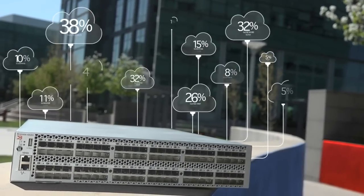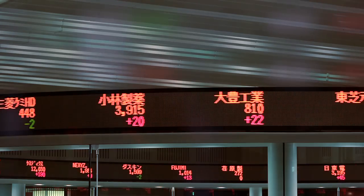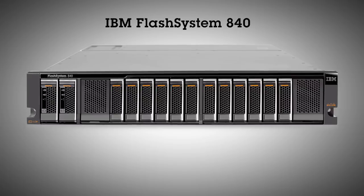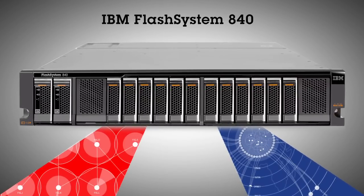Things like big data, analytics, medical applications — things that require exceedingly high bandwidth and fast data delivery from storage to server — critical applications are enabled by Brocade Gen 5 technology and IBM flash storage. The Flash System 840 is the newest addition to IBM's portfolio of flash optimized solutions.